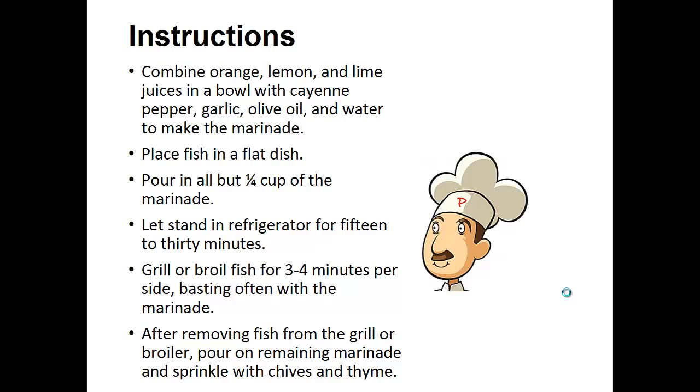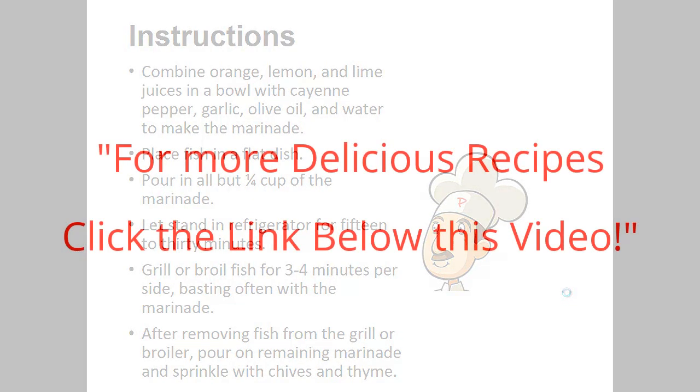Then grill or broil the fish for 3 to 4 minutes per side, basting often with the marinade. After removing fish from the grill or broiler, pour on the remaining marinade and sprinkle with chives and thyme.